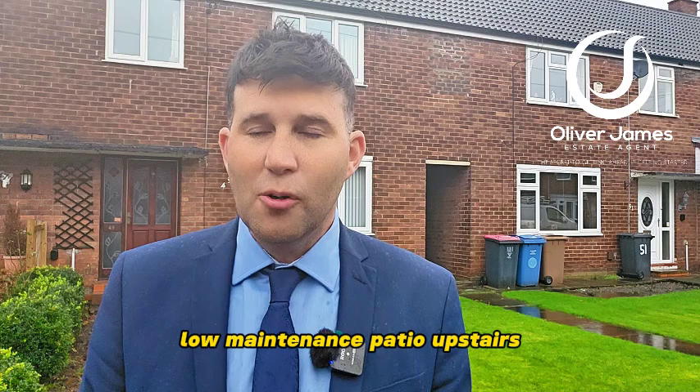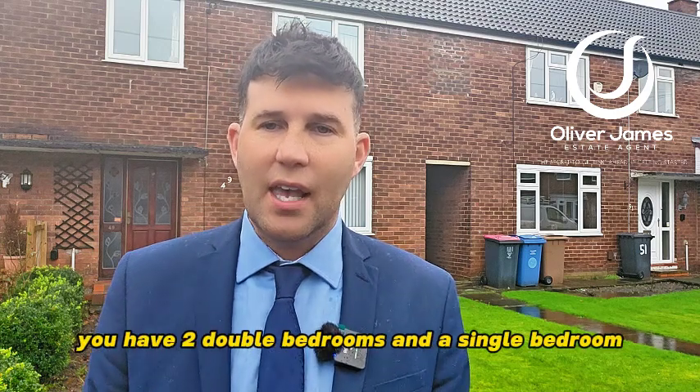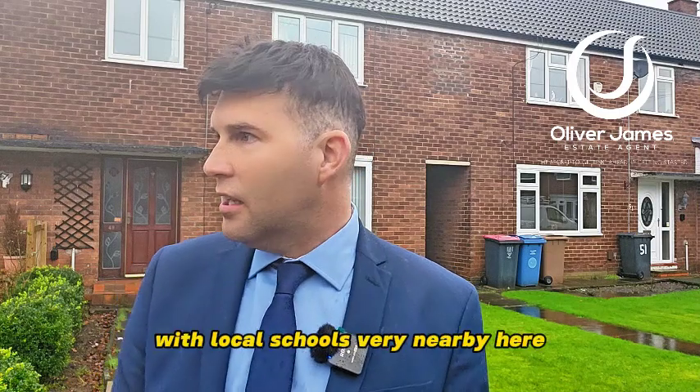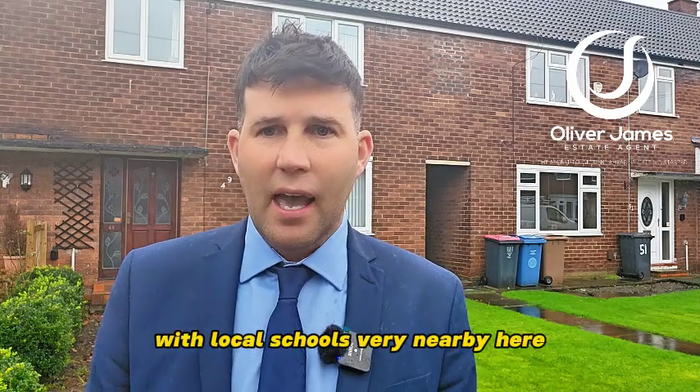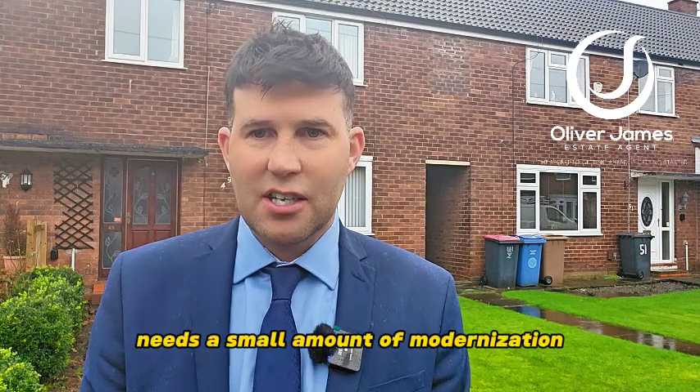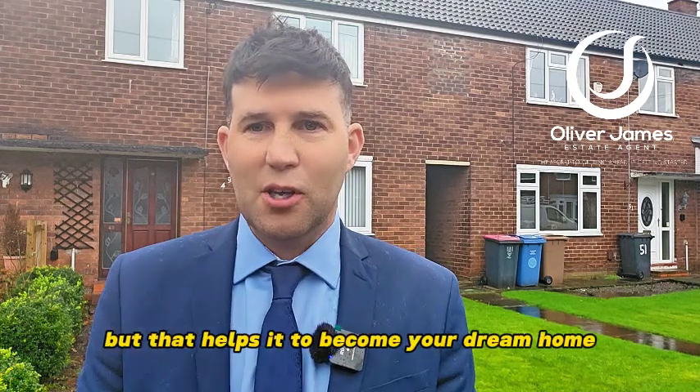Low maintenance patio. Upstairs you have two double bedrooms and a single bedroom, as well as obviously the bathroom. Lovely place to live with local schools very nearby, and again this one comes with no chain, freehold — needs a small amount of modernization but that helps it to become your dream home.